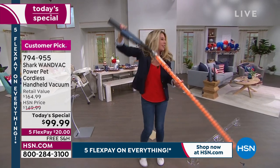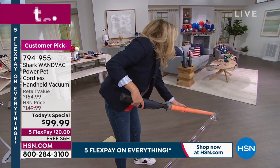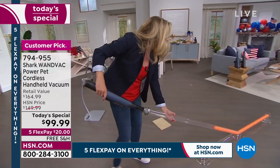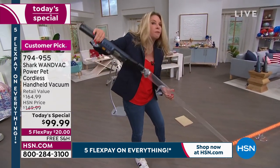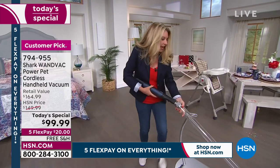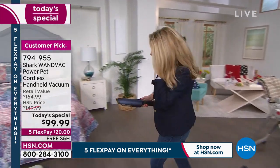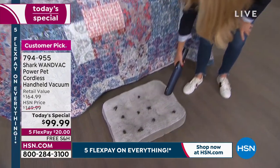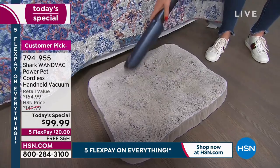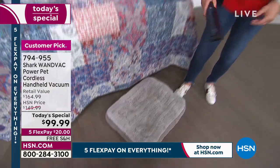This has 50 percent more run time with three different modes: regular mode, eco mode, and power boost. In eco mode it runs up to 35 minutes — absolutely unheard of for a cordless WandVac. It tackles all types of messes. The word 'pet' is in the title, but it just means more power — enough to tackle any mess.